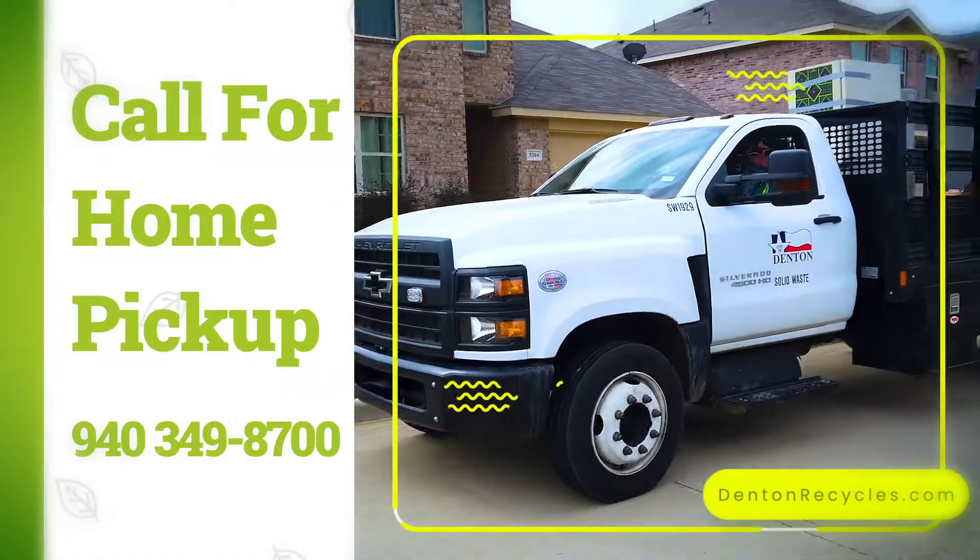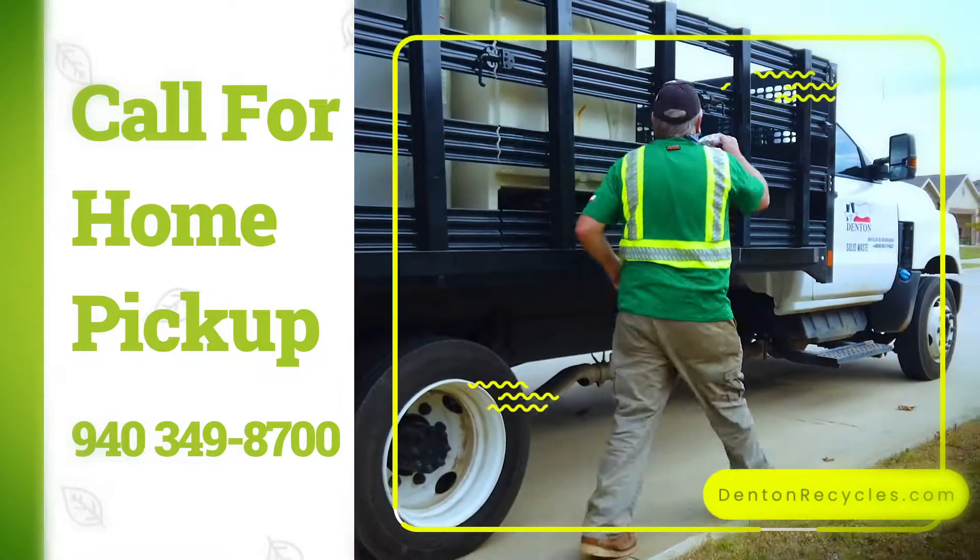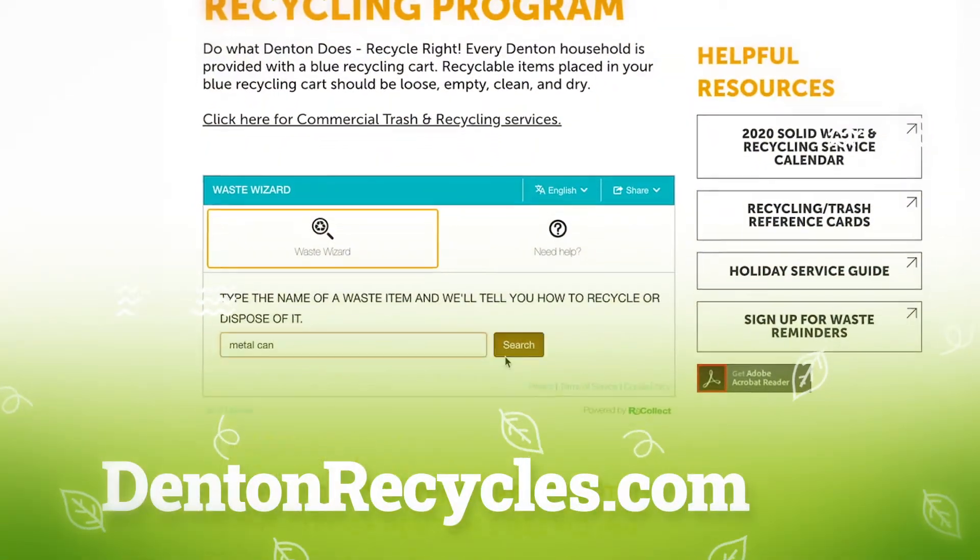Call customer service to schedule a pickup at 940-349-8700. To learn about other items the City collects, visit DentonRecycles.com.